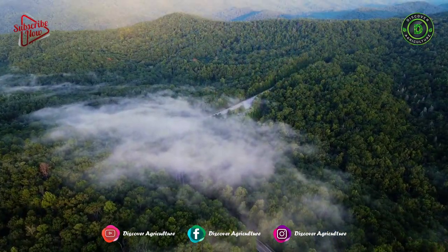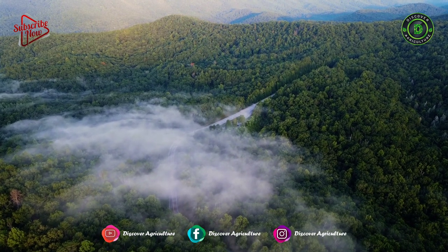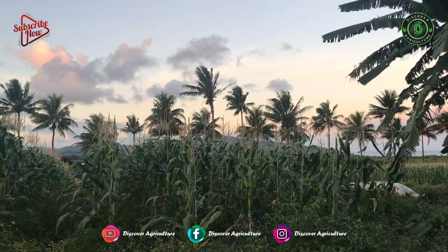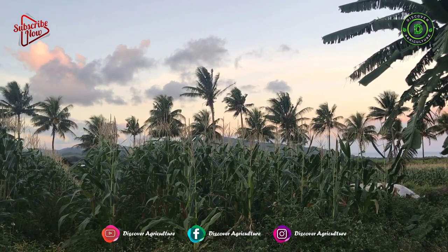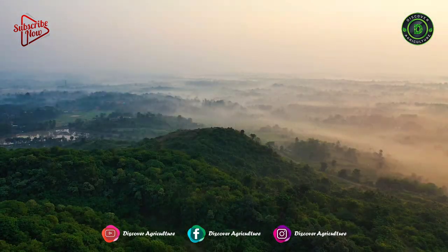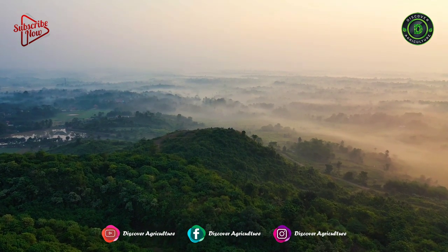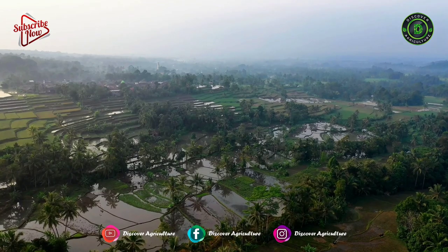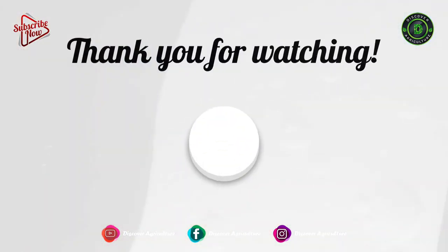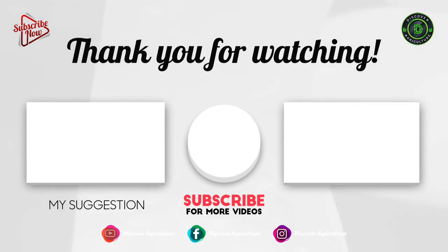Permaculture needs to be monitored at times, so permaculture isn't natural farming either. I guess you are now clear on organic farming, hydroponics, aquaponics, and permaculture. If you have any ideas, queries, or suggestions, tell me by commenting below. Hope you like this video — share it with all your friends and don't forget to subscribe to our channel. Thank you for watching, and have a great day!